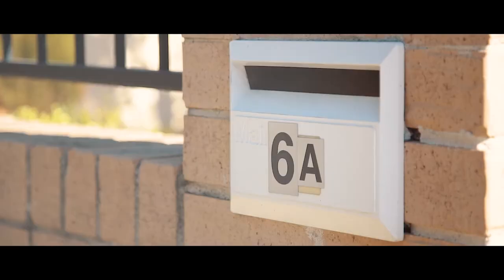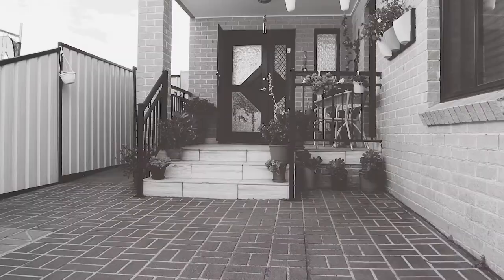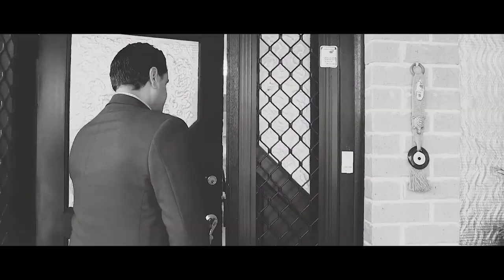This stunning garden setting provides the perfect entrance to what is an amazing family home. If sun-drenched living, a flexible floor plan and great-sized bedrooms are what you're looking for, then 6A Antwerp Street, Bankstown is the home for you.